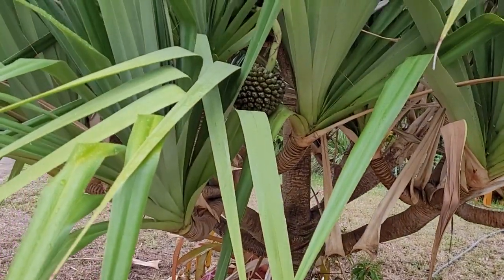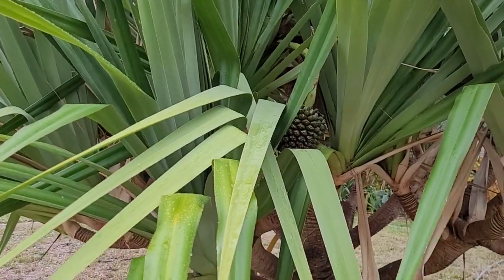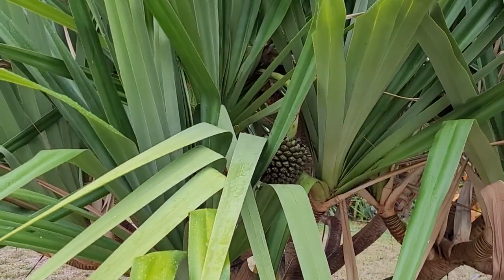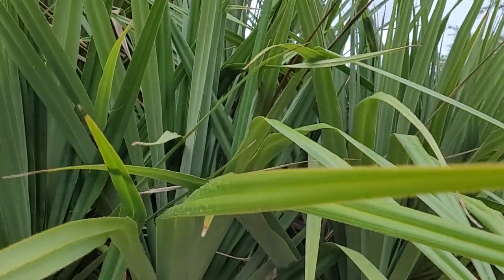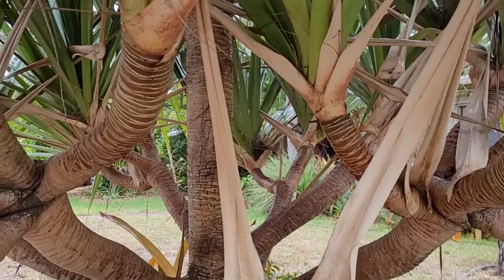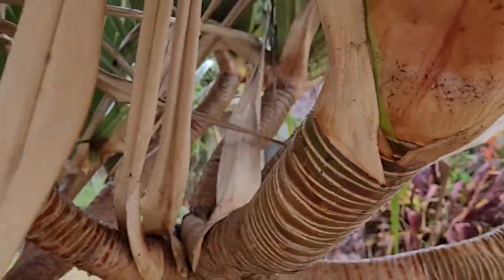Hey everyone, it's Eric and today I wanted to do a quick shot of the pandanus pine — well, we call it a pine tree, but it kind of looks like a yucca tree, like a giant yucca tree. It's got branches and just a crazy looking tree, but I love it.